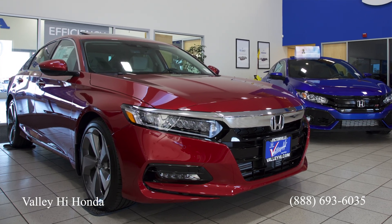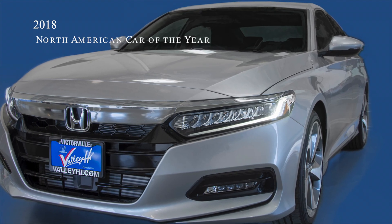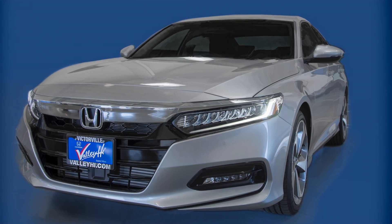Come on down to Valley High Honda and see our all new 2018 Honda Accord. It's the most impressive Honda ever, awarded the 2018 North American Car of the Year.